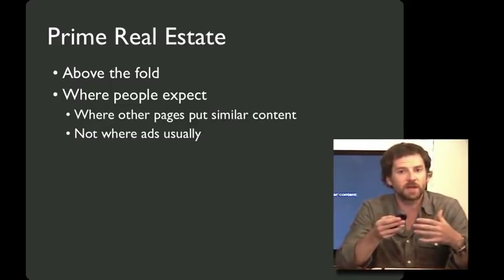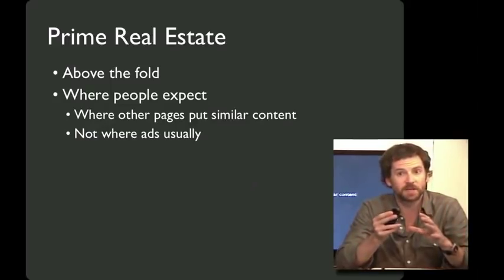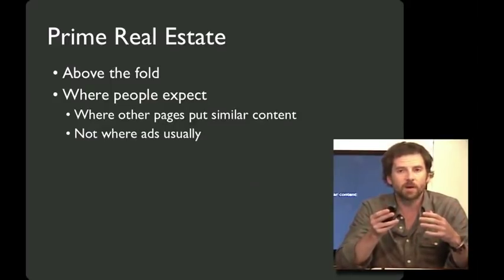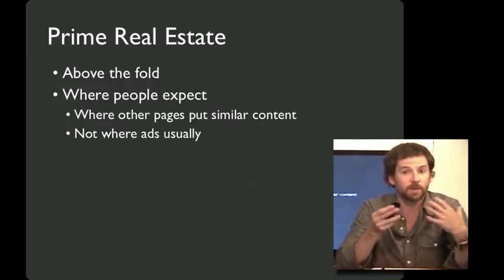In short, our prime real estate is above the fold and in places where people expect to find stuff — where other pages put similar content. If your users are familiar with certain pages, following the location where they have their navigational elements will help people get used to your site as well. And definitely don't put navigation stuff where people expect to see ads, because by now many people mostly ignore whatever locations they think are going to be advertising.